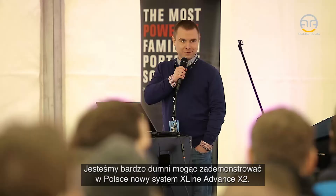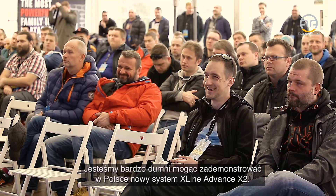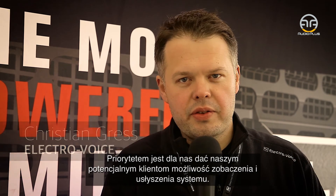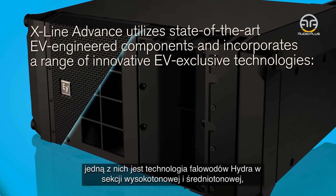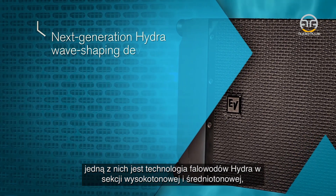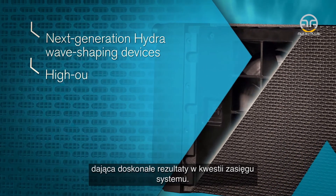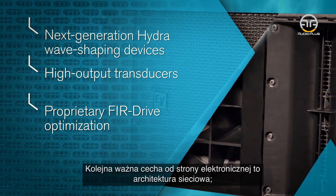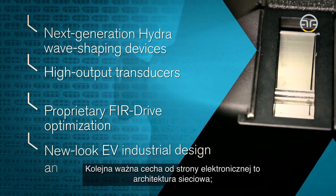We are very proud to present today the new X-Line Advance X2 system here in Poland as well. For us it's important that people in the countries see and hear the system. We have some very nice features in the system itself. One of the features is our Hydra concept in the HF and in the mid-band, which is giving us very, very good results in the fast row of the system. Another feature is our networking architecture on the electronics side.